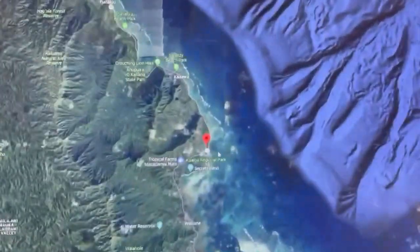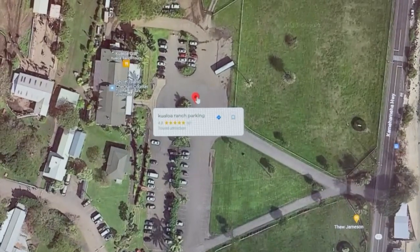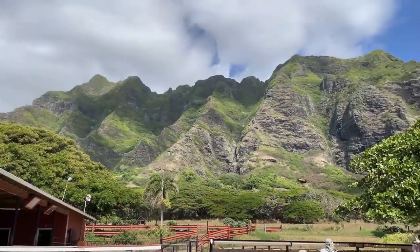We spent the second day of our trip at the Kualoa Ranch in Oahu, which offers horseback tours, and ATV tours, and electric bicycle tours, and bus tours, and honestly I'm probably forgetting something.